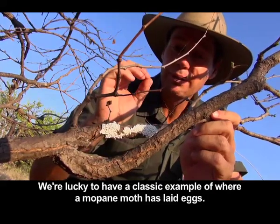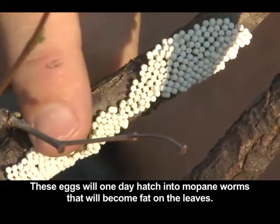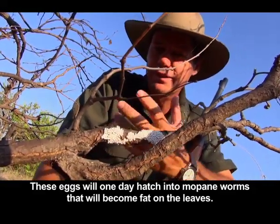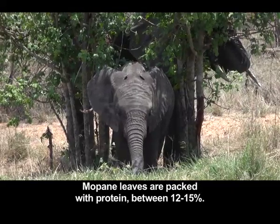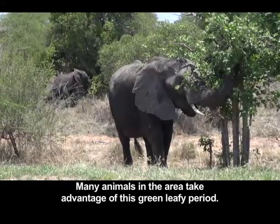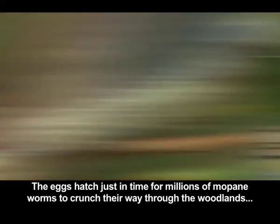Here is a classic example where a Mopani moth has just laid eggs. These eggs will probably one day become big fat Mopani worms, once they are ready to hatch. Mopani leaves are incredibly protein-rich, between 12 to 15%. At this time of year, there are a lot of animals feeding on the green leaves. Mopani moth caterpillars grow out in time and millions of Mopani worms feed on the Mopani veld.